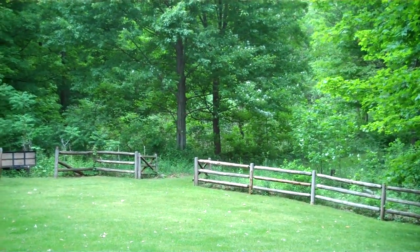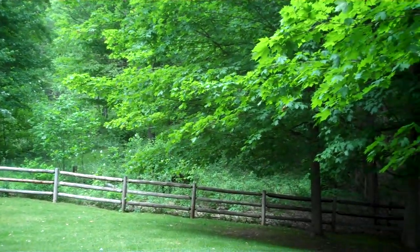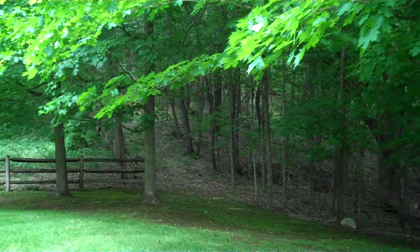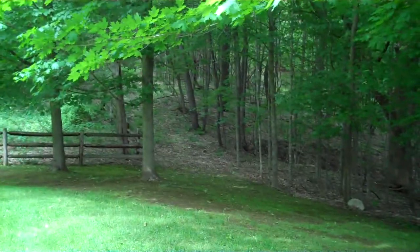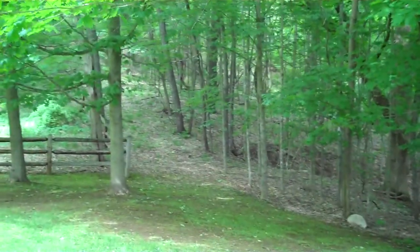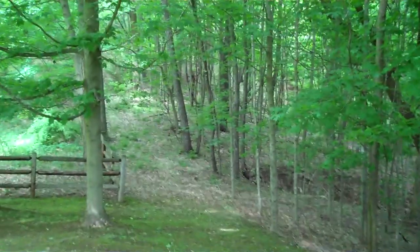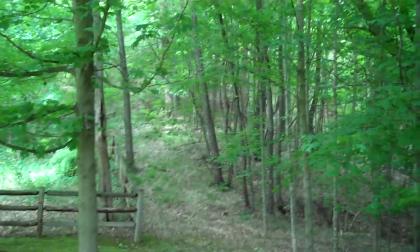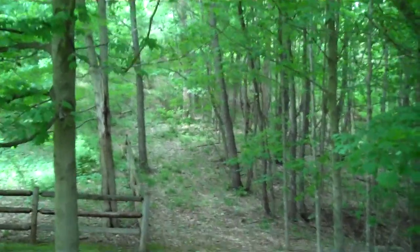So it looks there through the gate, straight ahead, as well as over this way. If you can make that out, it looks like some groomed trails. I'll kind of walk this way a little bit. Kind of gives you a little bit of a sense for what the setting and the land here is like, or at least the degree of woods, so to speak.